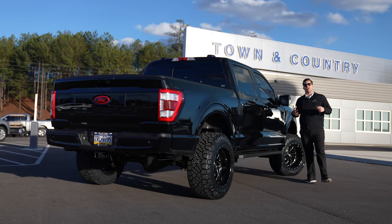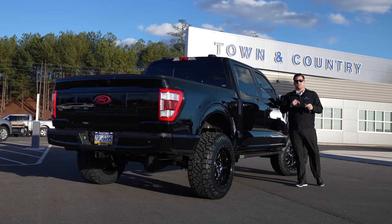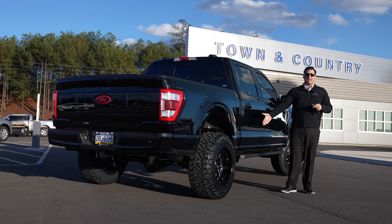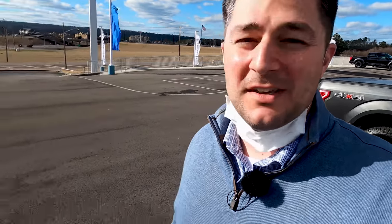Now that you've heard that exhaust and know how good it sounds, let's skip forward to tomorrow when we actually unveil and surprise Auto Vlog with his brand new truck and brand new exhaust. Mike just called me — he says he's pulling up from the gas station right now. Let's go surprise him.